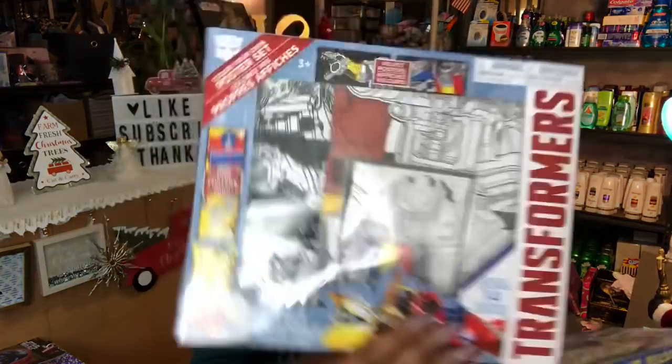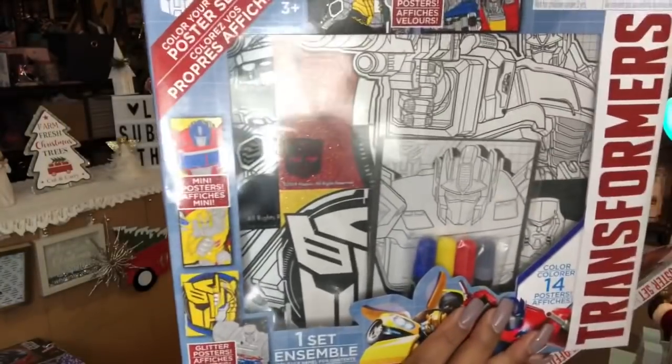I picked up the Let's See ensemble sets. One has three glitter posters, six mini posters, five velvet posters, and four markers — I got one in the Toy Story theme, two in Transformers, and one in the Disney Lion King theme. These four sets are going to be given out as craft activities for kids at my December 22nd toy drive in Hemet, where I'll have about 50 kids.